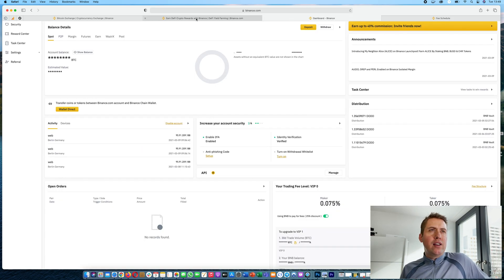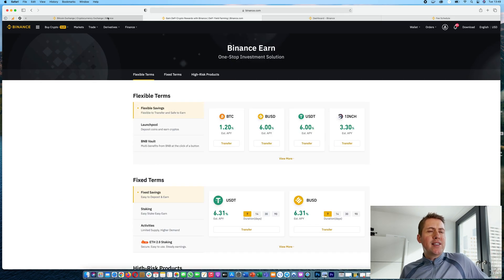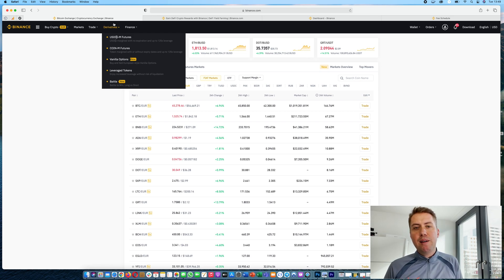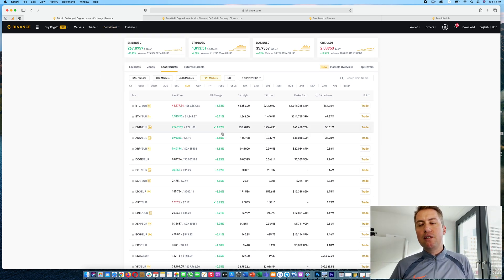That's basically everything you need to know about Binance at the beginning. If you have any questions, please use the comments below. If you don't have an account, use the link to sign up and save 10% on fees. If you found this video helpful, please hit the like button and subscribe to my channel. Thanks for watching.